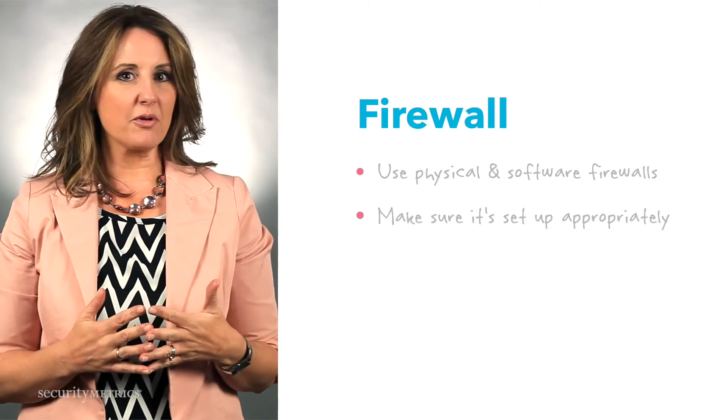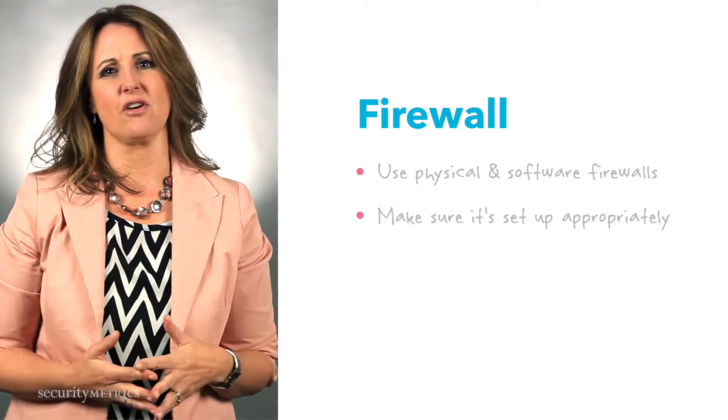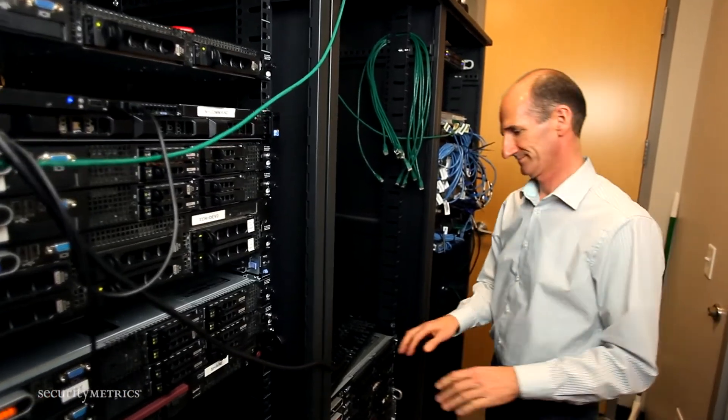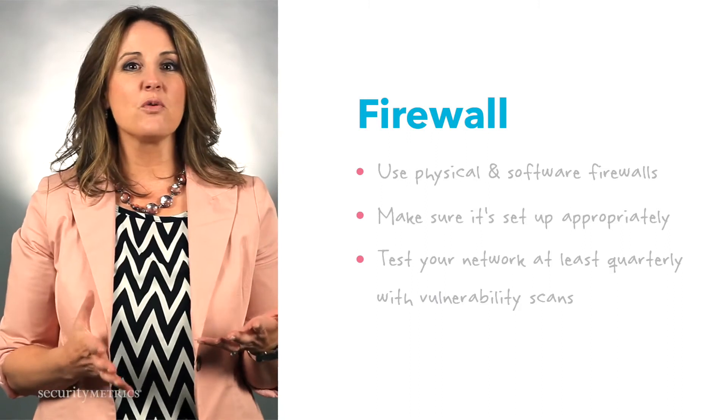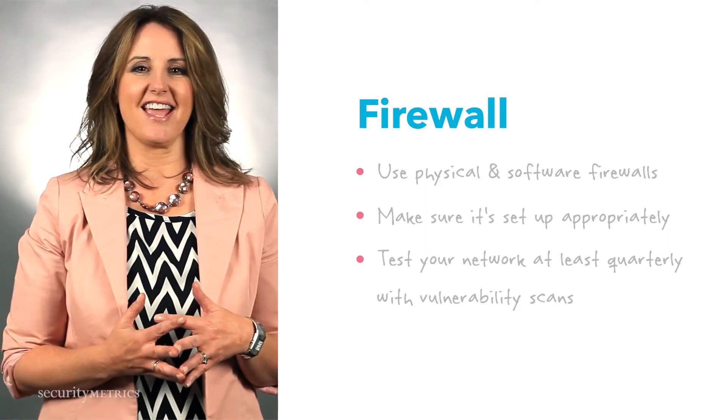Make sure it's set up appropriately and don't try to be a hero. If you don't know how to set up your firewall correctly, get help from someone who understands secure firewall configurations. And test your network with monthly or at least quarterly vulnerability scanning.